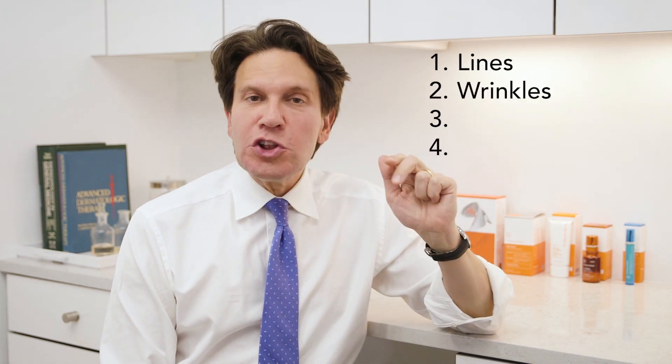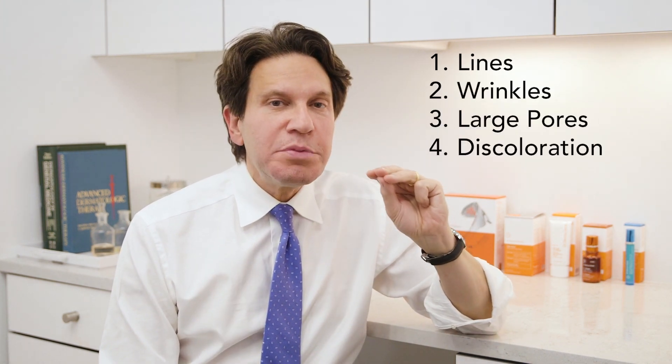Hi, I'm Dr. Dennis Gross, New York City dermatologist and skin care expert, and let's talk about what you need to do to get back youthful, glowing, radiant skin. We're going to focus on lines, wrinkles, large pores, and uneven blotchy discolorations of the skin. And let's talk about the face and the eyes.